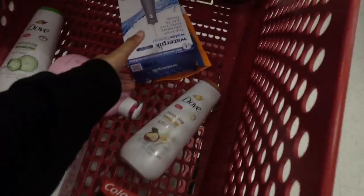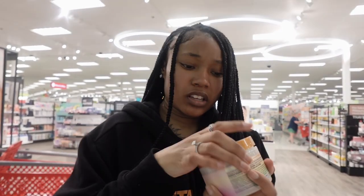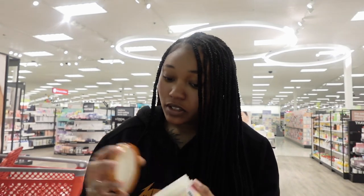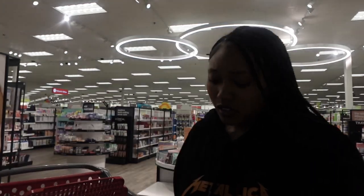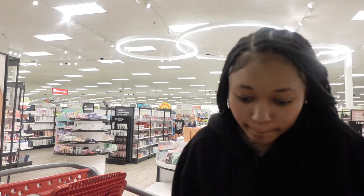That smells really good, I'm gonna go with this one. So this is what I have in my buggy so far, nothing too major. I'm gonna see what this one smells like — tropical glow! Oh, this is body butter, definitely need some of this. My buggy is all the way over here, I'm gonna get this body butter.